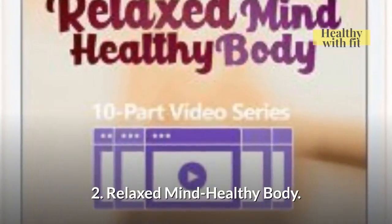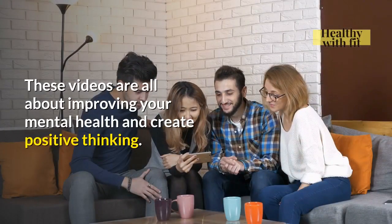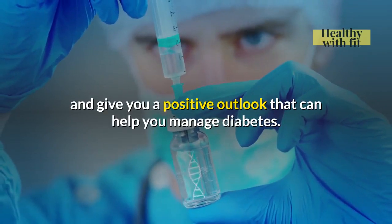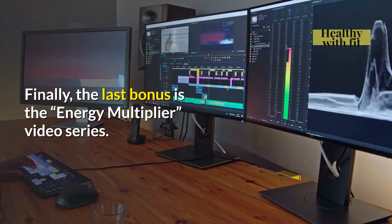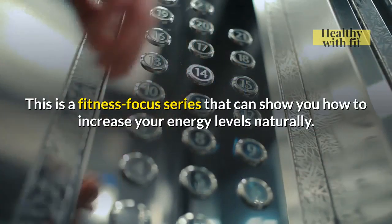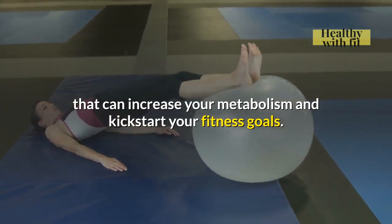The second bonus is the Relaxed Mind Healthy Body video series. These videos are all about improving your mental health and creating positive thinking. The goal is to provide motivation and give you a positive outlook that can help you manage diabetes. The third bonus is the Energy Multiplier video series — a fitness-focused series that shows you how to increase your energy levels naturally. It includes simple tasks and basic workouts that can increase your metabolism and kickstart your fitness goals.